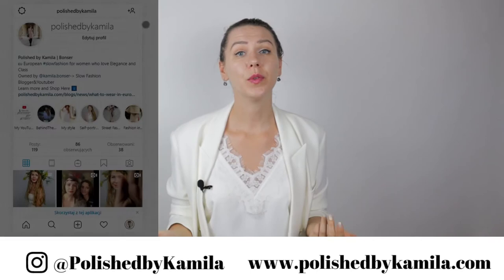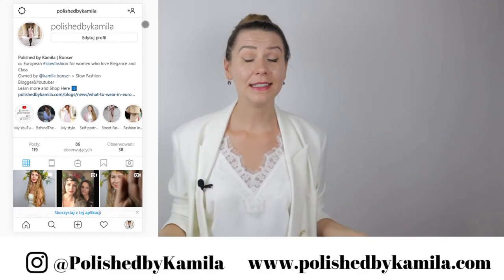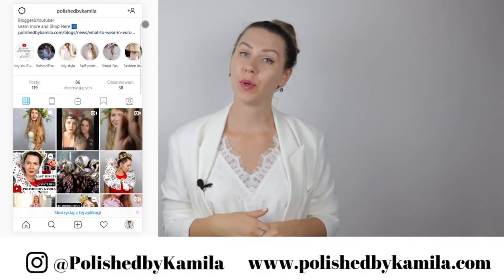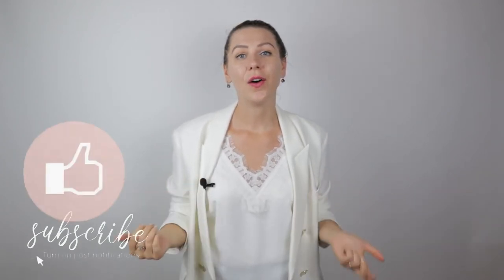I hope you enjoyed this video. If you want to learn more about me and my brand, Polish Marketplace by Kamila, follow me on Instagram. Like this video and subscribe if you want to see more videos related to slow fashion or European style. I also recommend watching those two videos here. See you in the next video. Have a great day. Do widzenia! Bye bye.